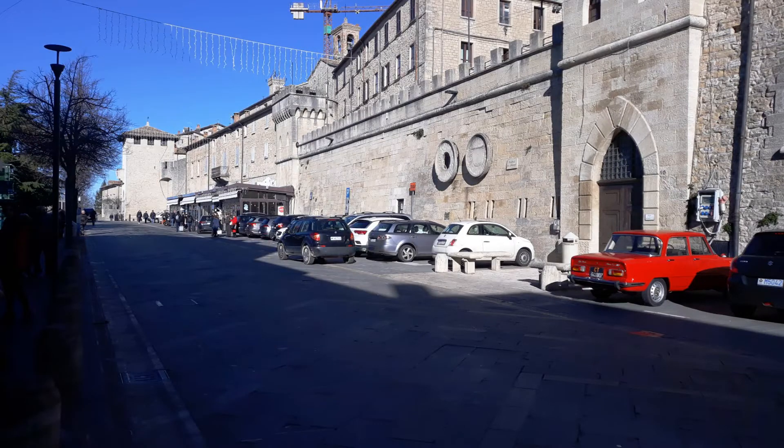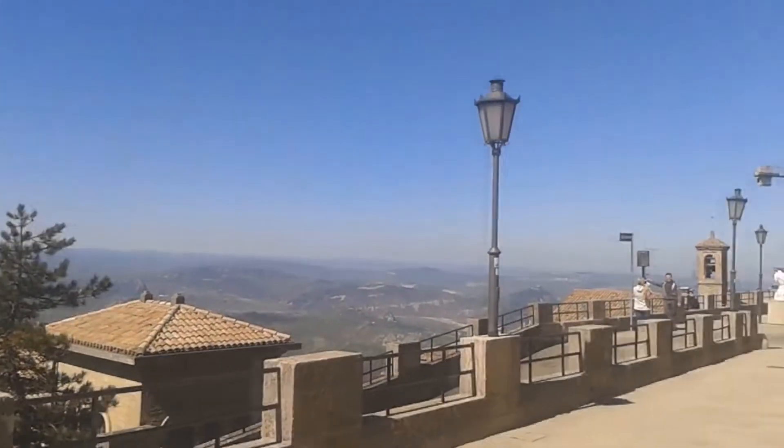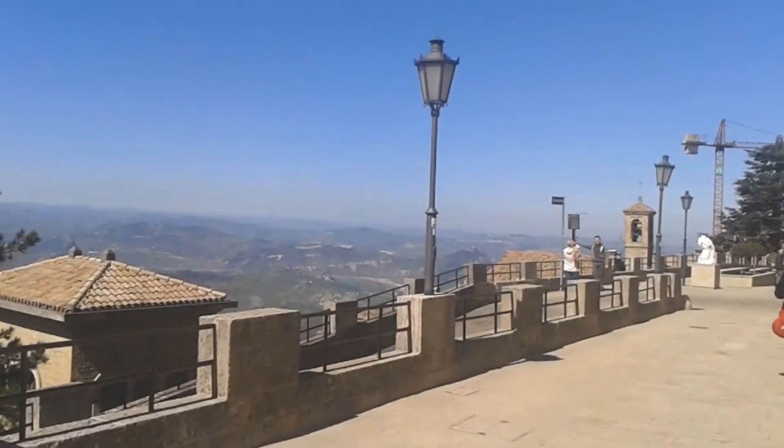If we want to travel by car, we can do this from Rimini or Riccione. If we don't want to tire of going uphill, we can use the chairlift, which brings us to Monte Titano.